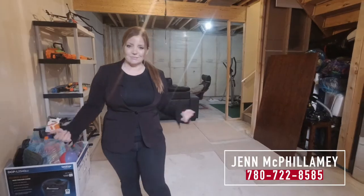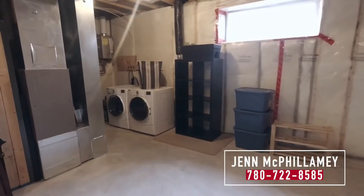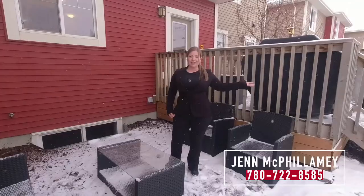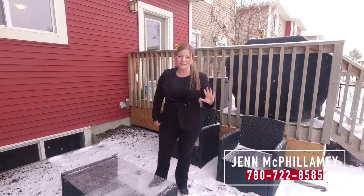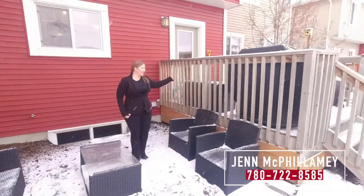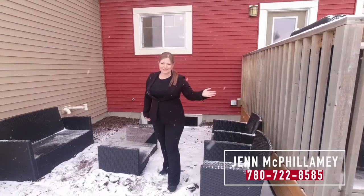This unspoiled basement is waiting for your finishing touch, or just leave it as it is. Here we are in this beautiful backyard with two seating spaces — one lower area that's super private, and then a deck where you can barbecue right off the kitchen. Backyards don't get better than this.